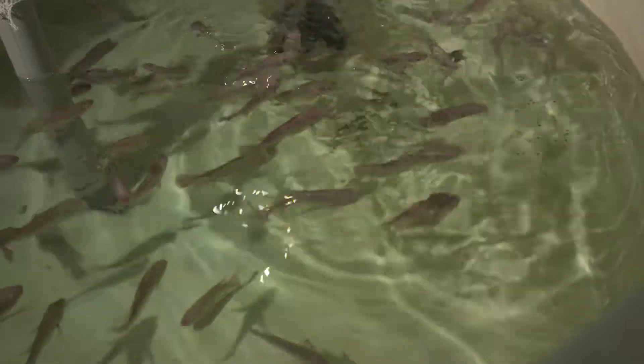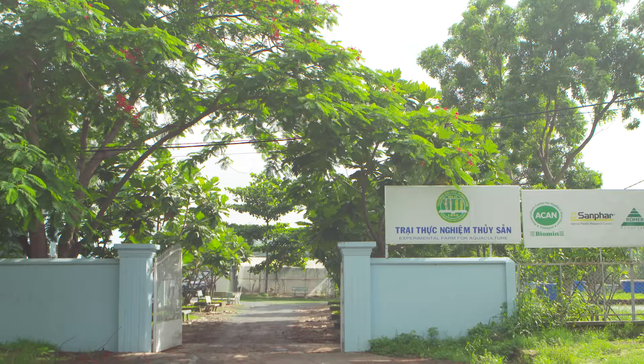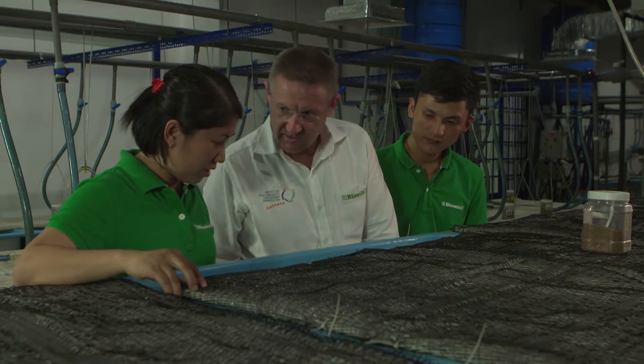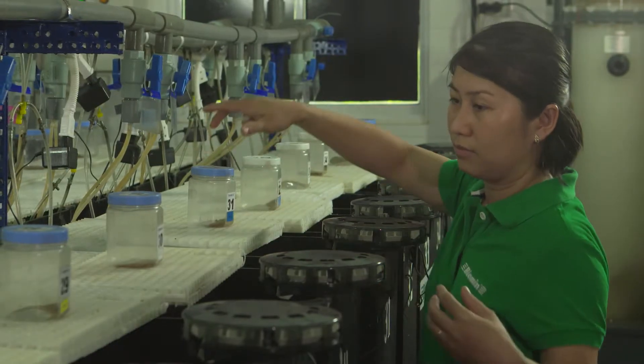To support aquaculture in warm-water species, Biomin has partnered with Nong Lam University in Vietnam. This is where we conduct all our innovative research in partnership with local governments, universities, as well as commercial feed mill and farm partners. We have five independent recirculation units that enable us to test solutions across a range of species, both fish and shrimp, and a disease challenge room which enables us to test our solutions against disease.